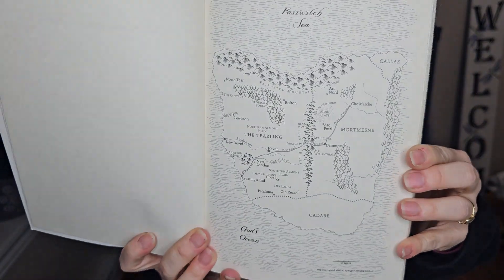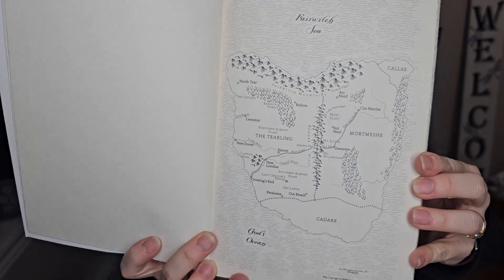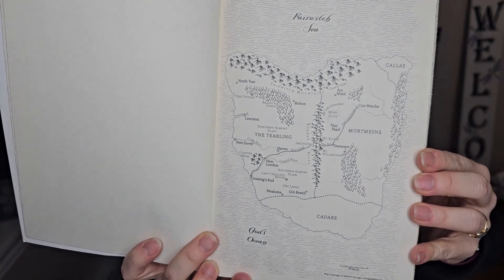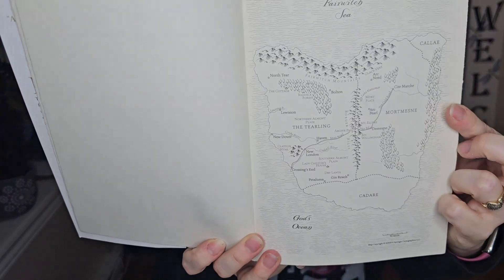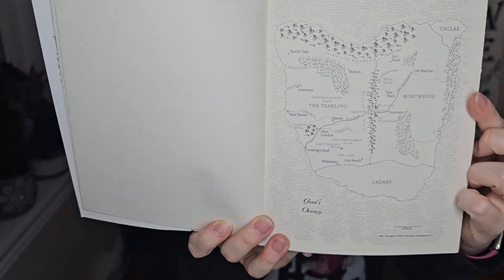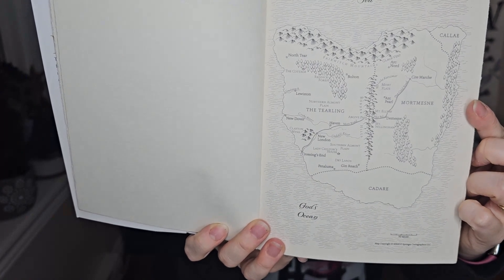The whole book is written in third person and it jumps around from different characters. There's a map at the beginning which I always find super helpful — a little map of the kingdom that gives you a nice view. The main parts are set in New London or Mortmesne, the capital, though they also talk about other villages, towns, and mountains.